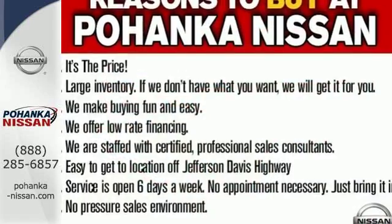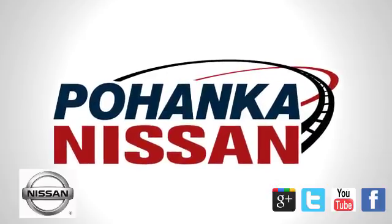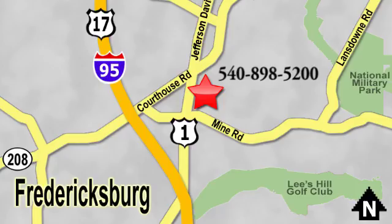Sit tall and proud when you test drive this Rogue today. Welcome to Pohanka Nissan in Fredericksburg. Something great is always happening at Pohanka, located on Route 1 in Fredericksburg, Virginia.